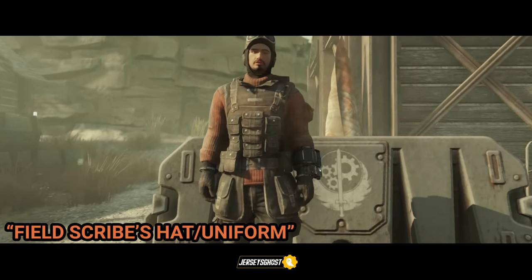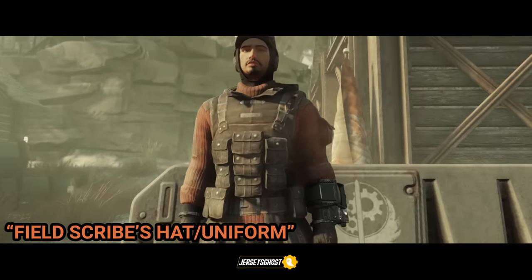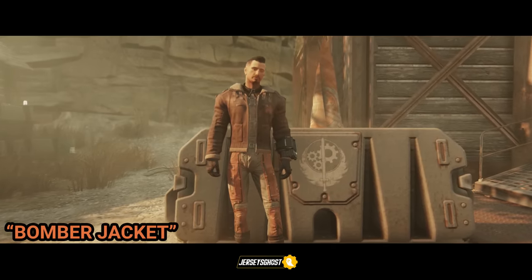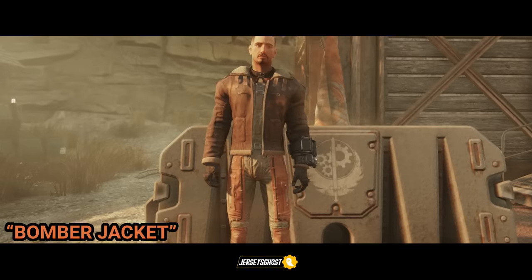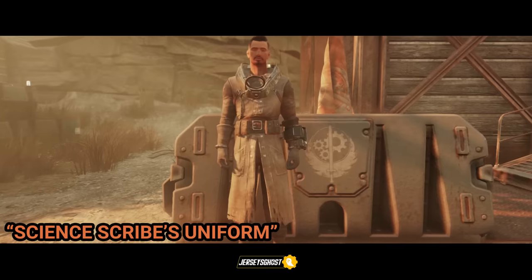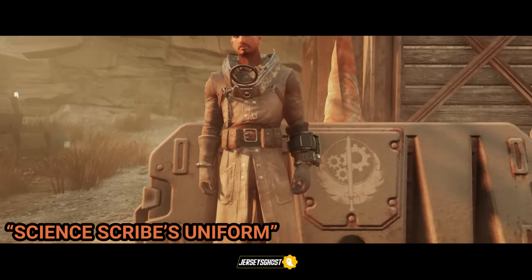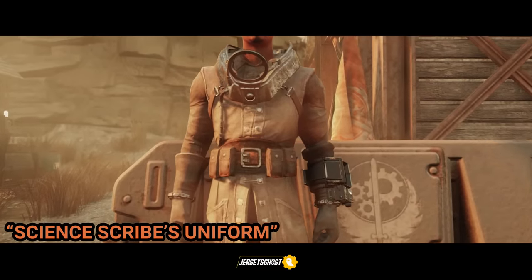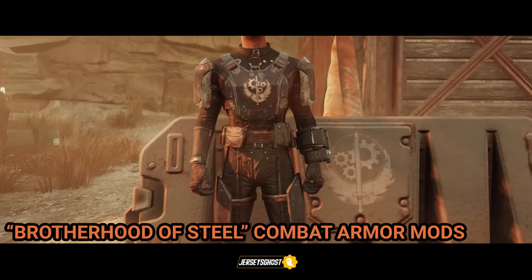The field scribe uniform hat can be found at Thunder Mountain power plant inside of a tent in an open footlocker. Both the hat and uniform can be obtained by joining the Brotherhood. The bomber jacket, as previously mentioned in the last video, is a possible reward from the repeatable quest Forbidden Knowledge. The science scribes uniform, just like the bomber jacket, is another outfit that can be acquired by turning in technical data to the Brotherhood.